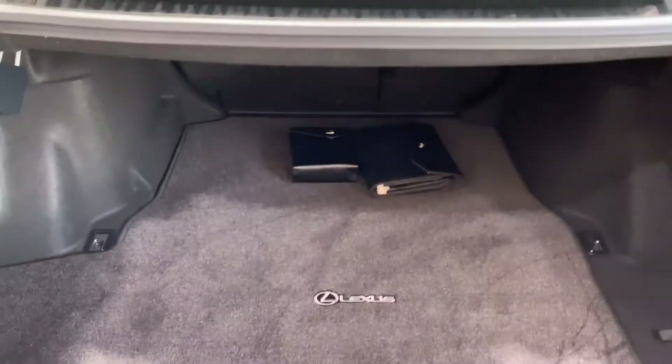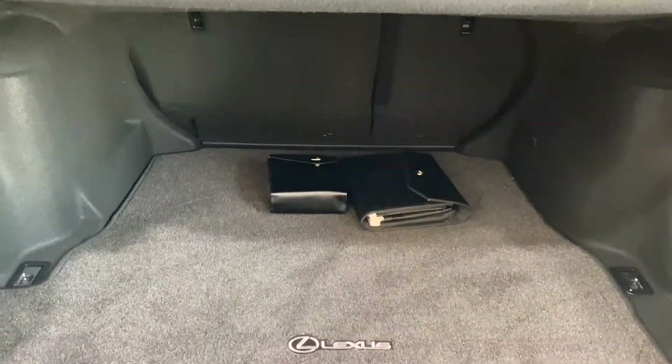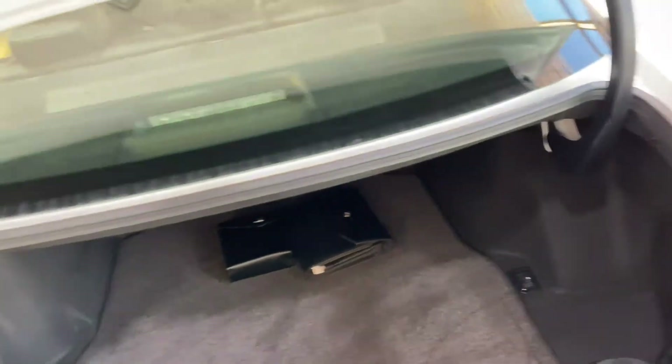Let's check out this lovely trunk space. Need more space? Back seats fold in a 60-40 split.